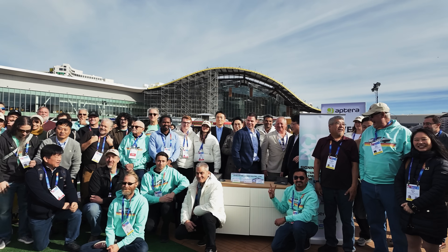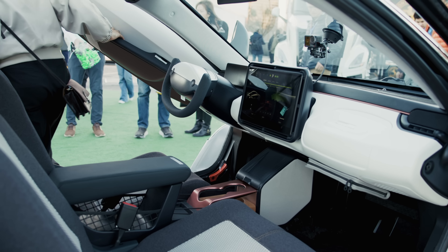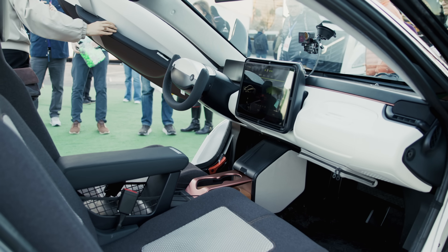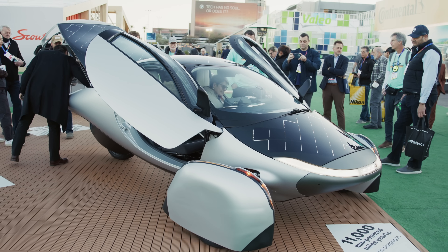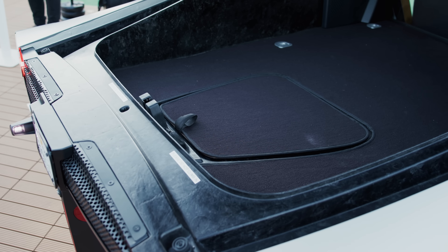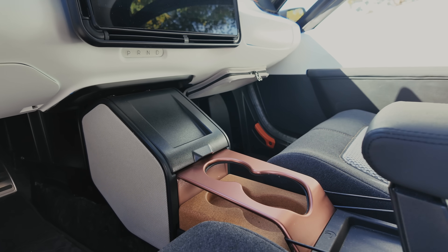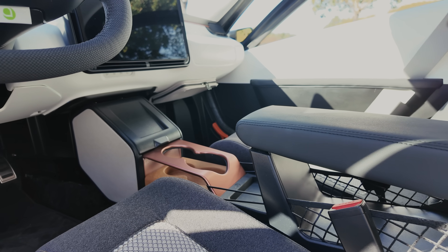Seeing so many of you in Las Vegas reaffirms our passion and commitment for Aptera's future. At the show, we brought two production intent vehicles. The first was a full visual Aptera featuring the complete interior and exterior — from the center console to the yoke, seats, cargo bunk, and even little details like the document holder for registration and insurance, a phone holder, and a 12-volt accessory port.